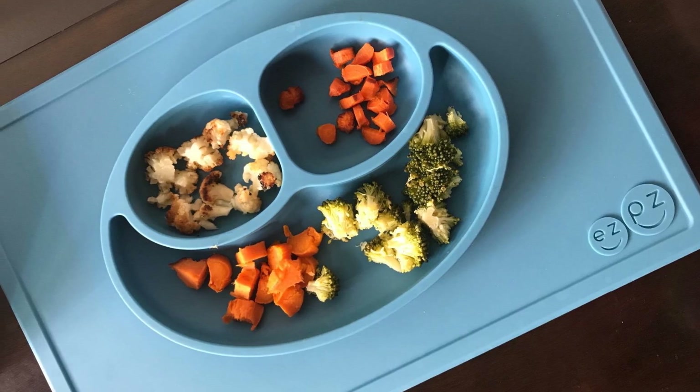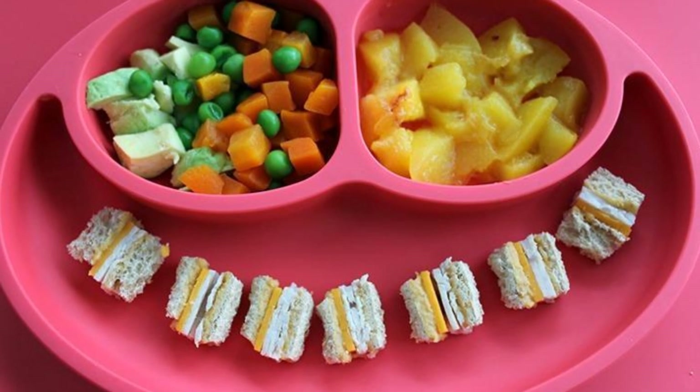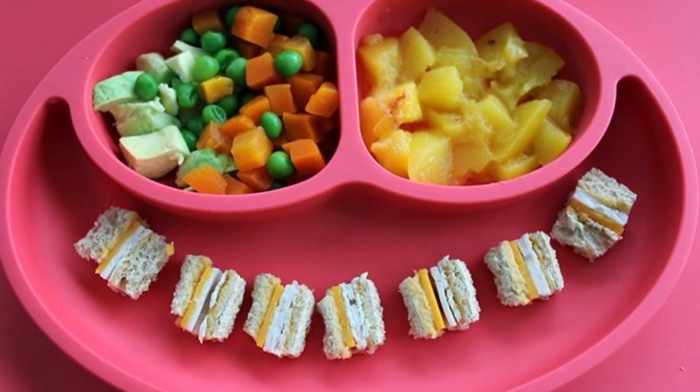25. When your children are little, they might make a bit of a mess when eating. With a matte silicone plate, you can ensure that your child can learn to eat by themselves and also not make a huge mess.